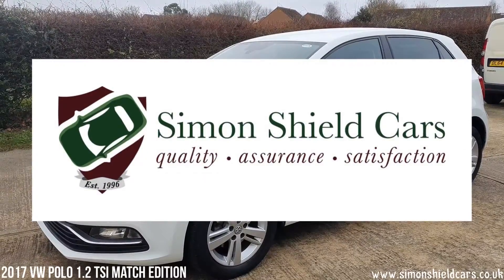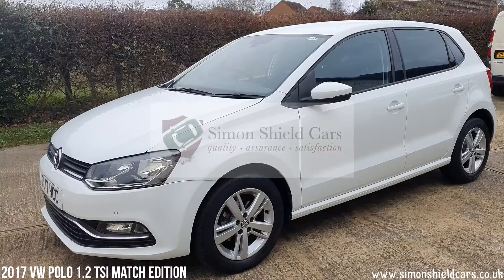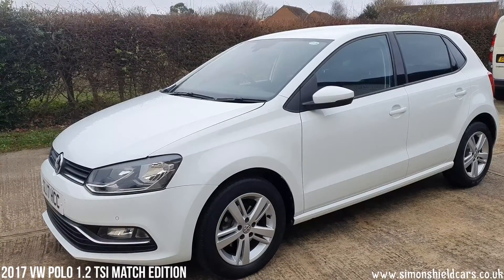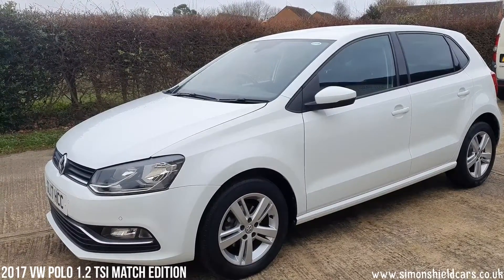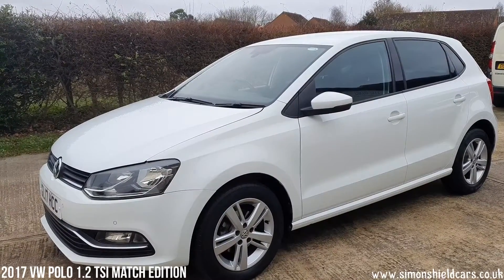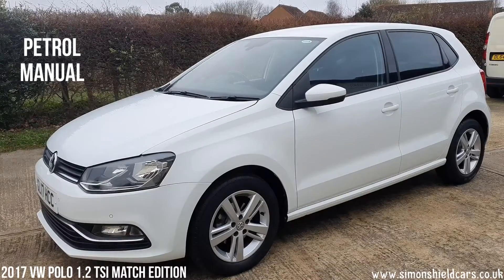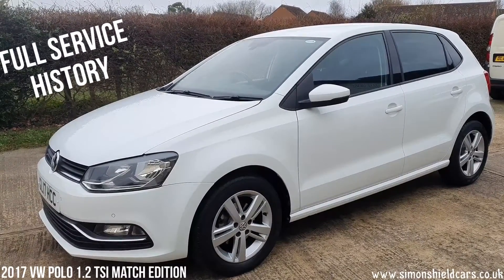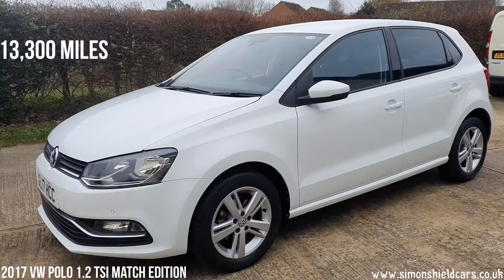Hello, welcome to Simon's Shield Cars. Today we're going to show you a beautiful Volkswagen Polo which we've taken in. This is a 2017 on a 17 plate — the Polo 1.2 TSI Match Edition Blue Motion. Petrol engine, manual gearbox, finished in pure white. Full service history with the car, and it's only done 13,300 miles from new.